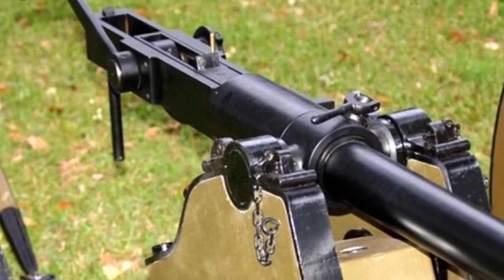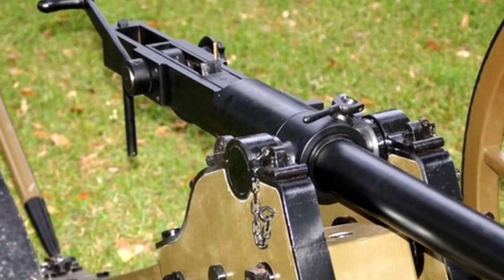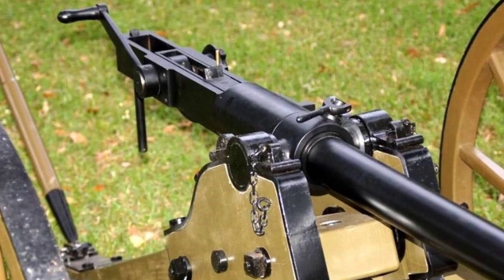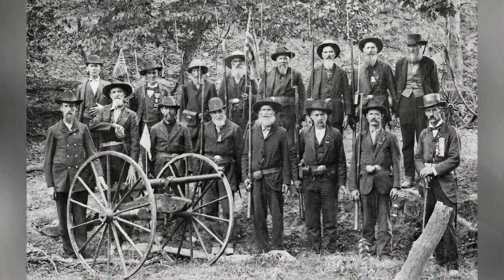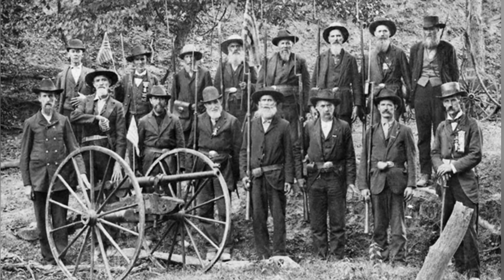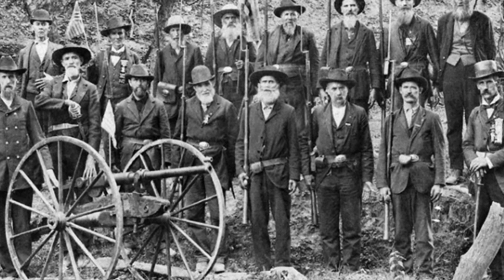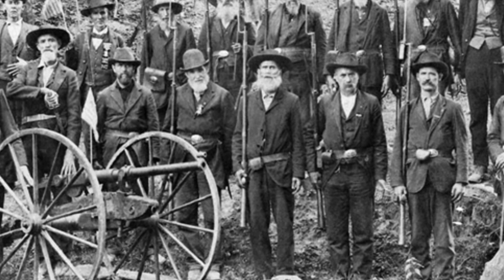Most importantly, this cannon was too expensive. The cost of a rifle at the time was about three dollars — and at that time one dollar was worth a lot; based on the level of the 1870s, one dollar could buy about 1.5 grams of gold. Meanwhile, the cost of a Williams Rapid Fire Cannon was 325 dollars, meaning the cost of purchasing a single cannon could almost arm a small infantry squad.